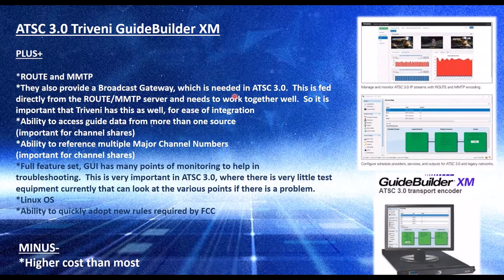They're going to want their existing channel numbers to show up to their viewers. It has a full feature set, and the GUI has many monitoring points to help in troubleshooting. That's important in ATSC-3 because there's not a lot of test equipment available and it's all new — so the more you can see, the better. You get to see thumbnails of the video, the DASH packaged video coming in, and incoming and outgoing audio and video bit rates, which tells you pretty much everything you need to know even without an analyzer at hand.